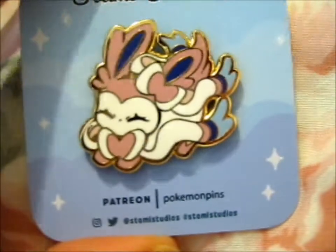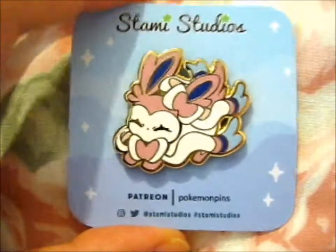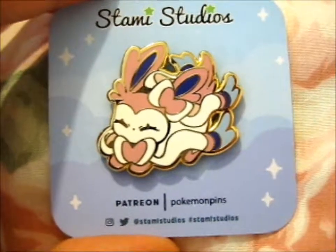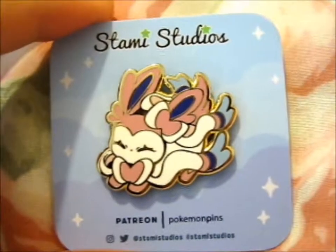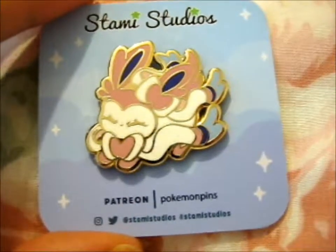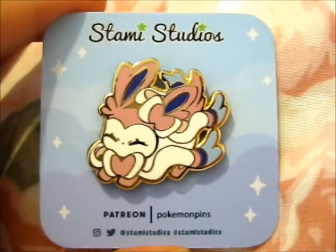There isn't really much else I can say besides cute, right? So do check out her other Patreon pin club, because there's the normal pins and Pokémon pins — I think those are the only two clubs she does. And obviously her website, and her Twitter and Instagram. Oh, this is a nice pink backing, the rubber clutch thing.